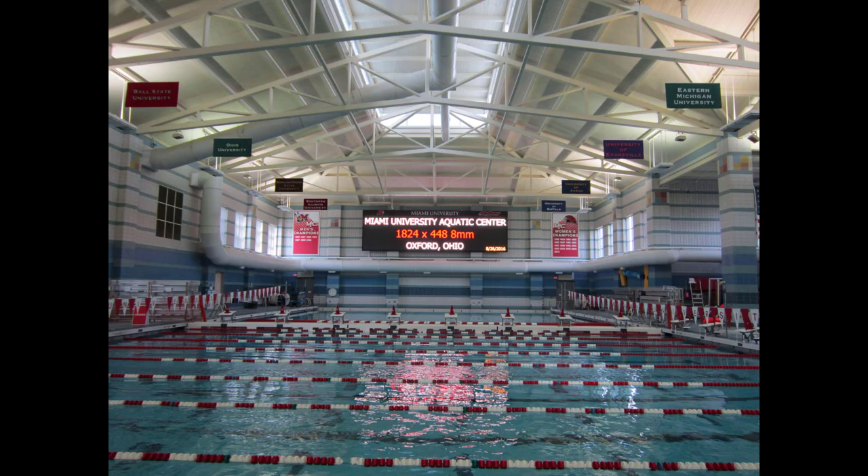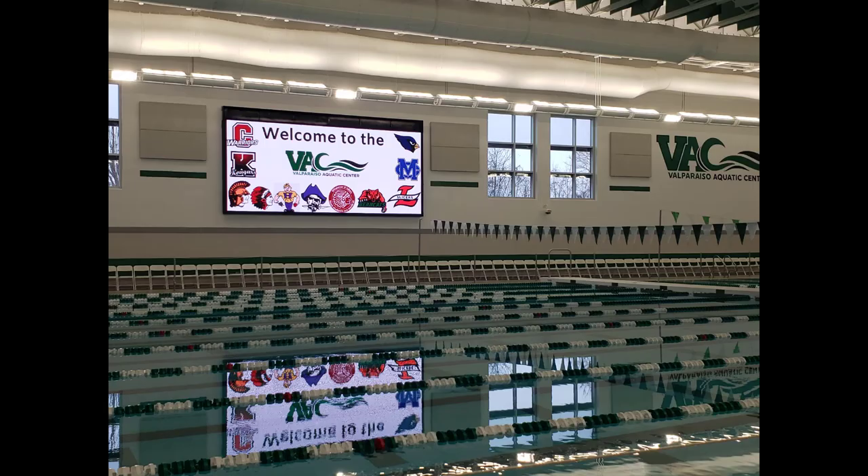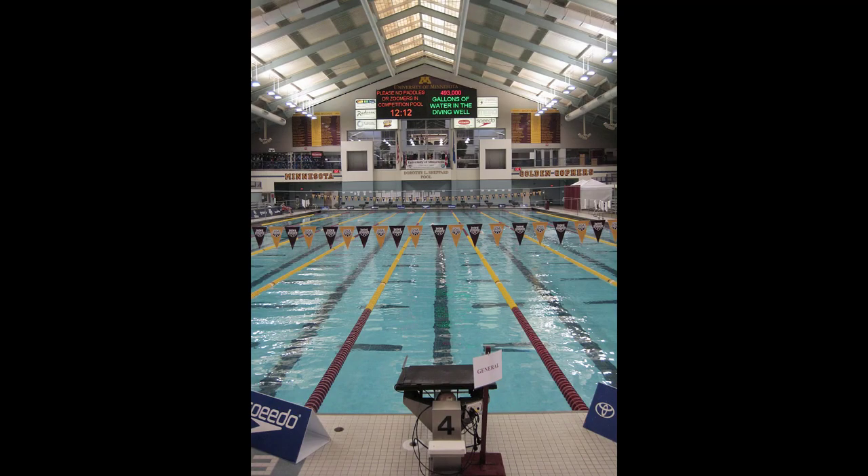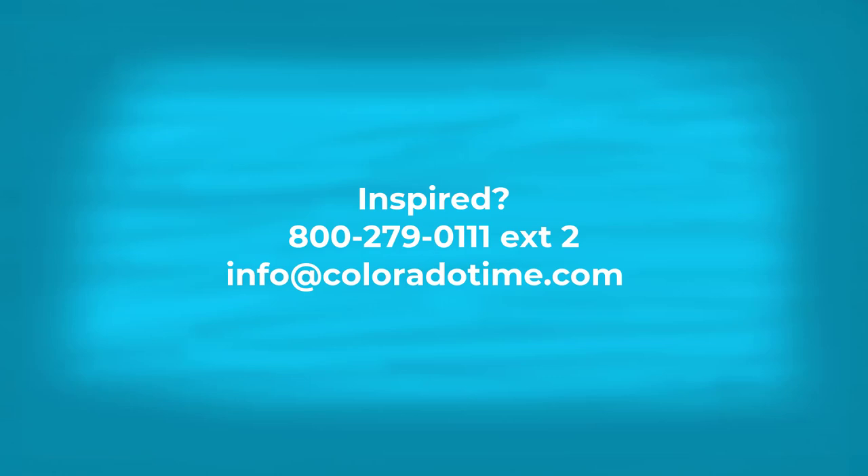Some of the other amazing facilities that have incorporated Colorado Time Systems' timing systems and scoreboard solutions are Miami University in Ohio, Valparaiso High School in Indiana, Beloit College in Wisconsin, University of Minnesota, the District 211 High Schools in Illinois, and so many others. Colorado Time Systems can offer timing solutions for any type of pool. Give us a call today and see what we can do for you.